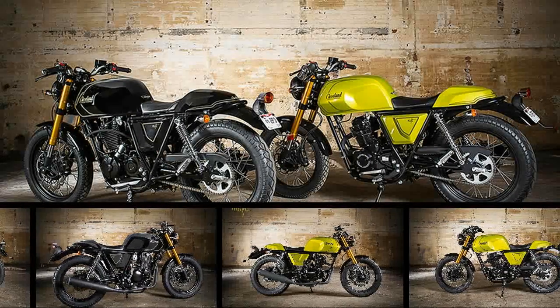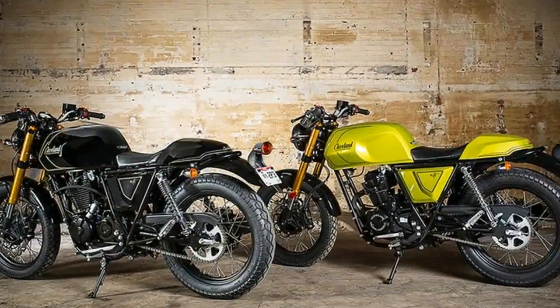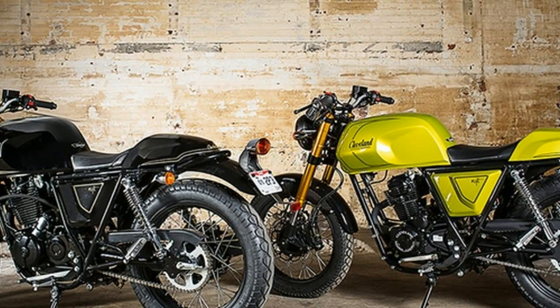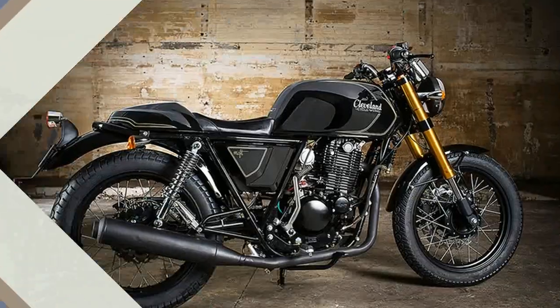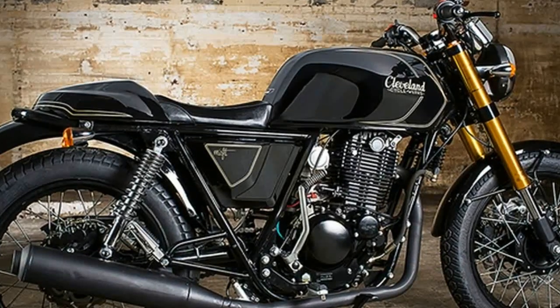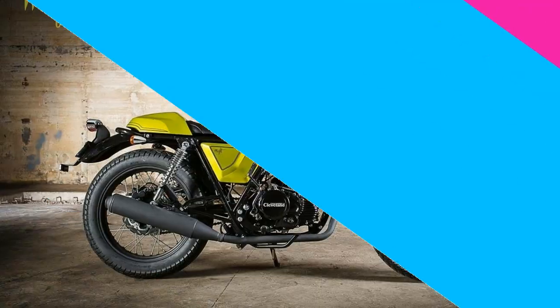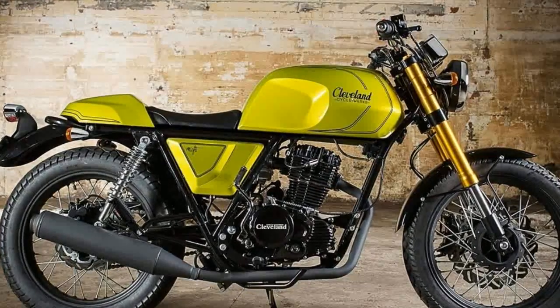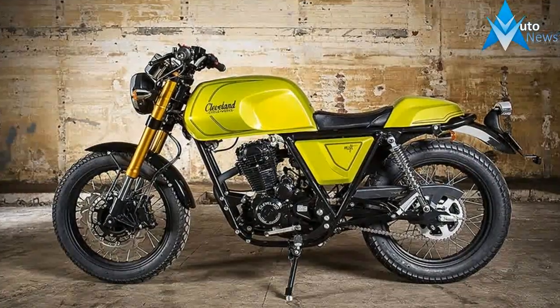Cleveland Cycle Works produced the first generation Misfit from 2010 to 2015, and it was a bigger success than they could have ever imagined. It was the second model that Cleveland Cycle Works produced, with the Heist being the first. The original Misfit proved itself as a great sporty commuter, while the second generation Misfit is an all-new creation built from the ground up, and a significant step forward in both design and engineering for Cleveland Cycle Works.